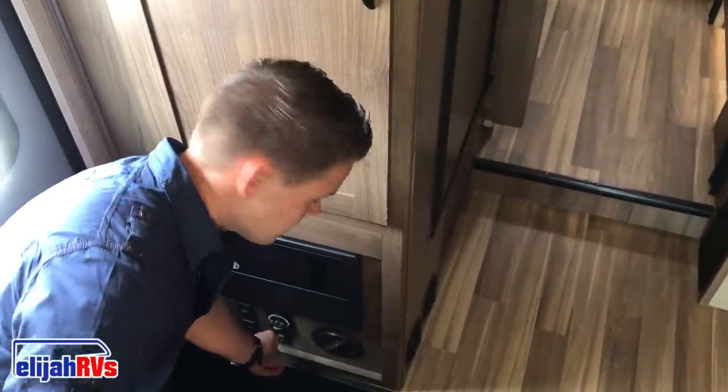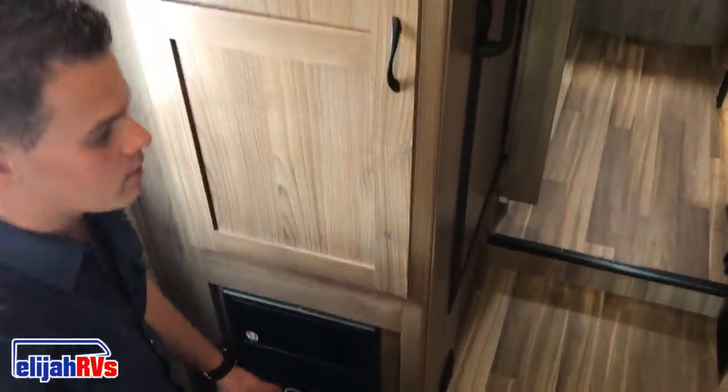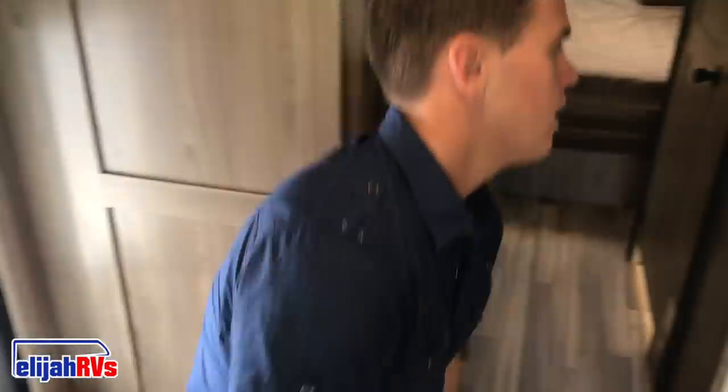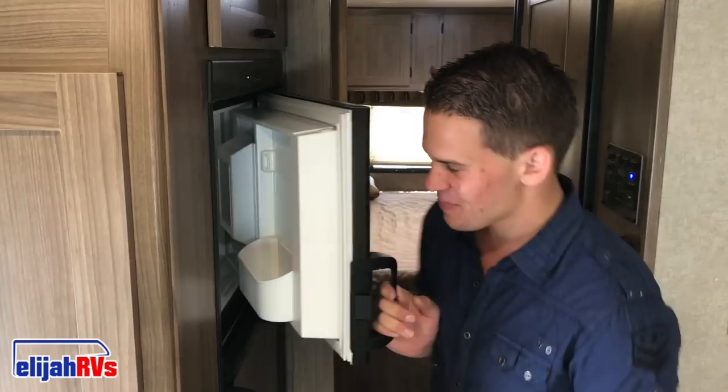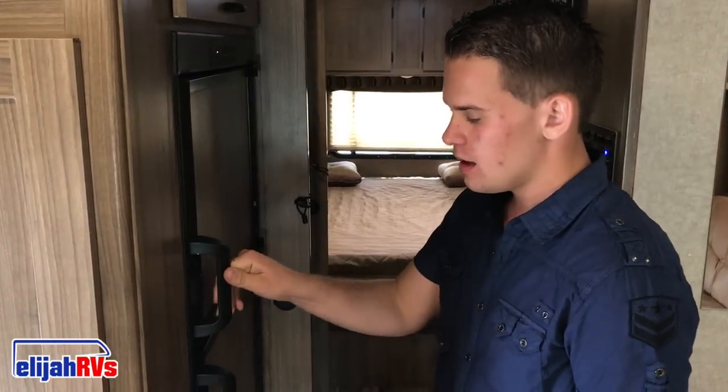Light switches are here, and the awning push button in and out is for automatic awnings. Some additional pointers: propane powers the heater, water heater, oven, gas burners, refrigerator, and freezer — without it, those things will not work at all. The generator powers the air conditioning, outlets, microwave, and TV — without it, those things won't work either. Thank you for visiting Elijah RVs and we hope to make a great experience. Thank you and goodbye.